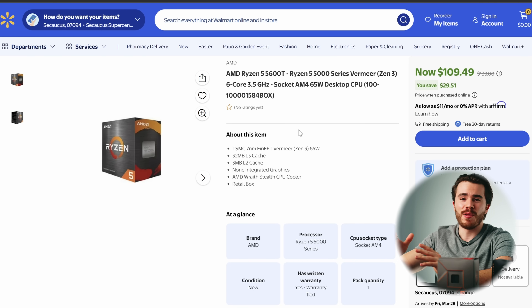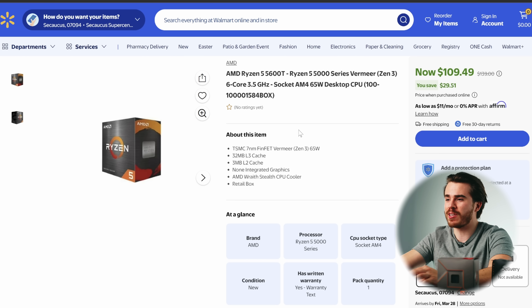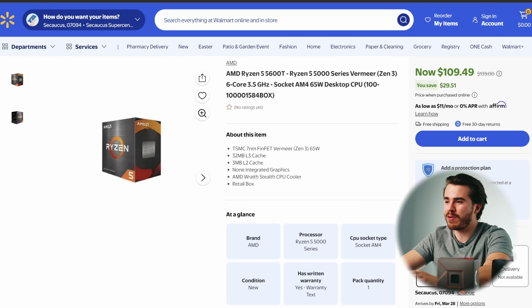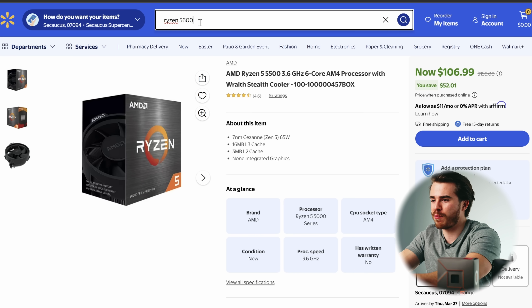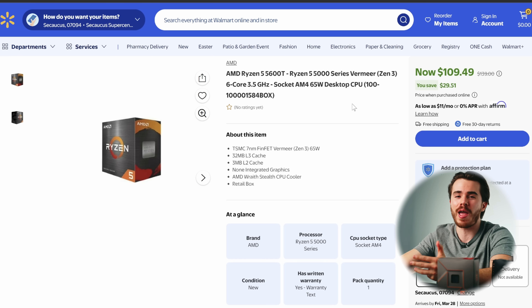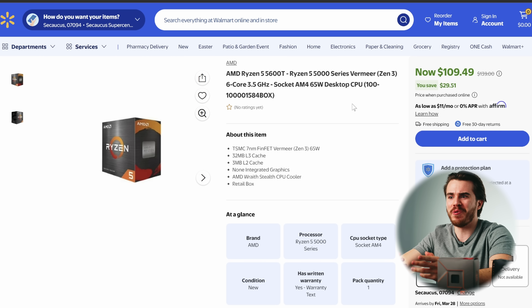For an honorable mention, I want to give props to the Ryzen 5 5600T. This CPU came out last December. Admittedly it's on the AM4 platform, so I wouldn't recommend building a new PC around it. But compared to the Ryzen 5 5500 at a similar price, the 5600T comes with double the L3 cache and is slightly faster than the original 5600. You can get the 5600T for around $110. I recommend this if you're still on AM4 or upgrading an existing AM4 build — otherwise it's just an honorable mention for 2025.